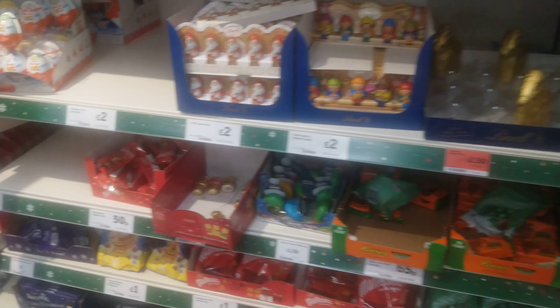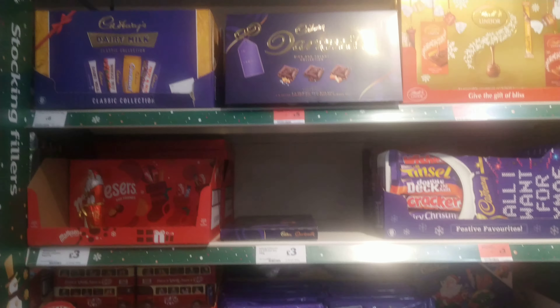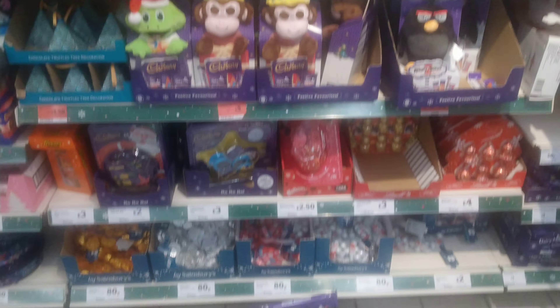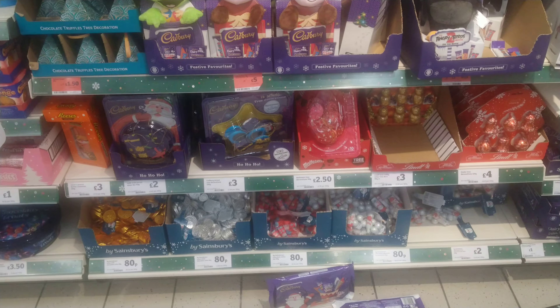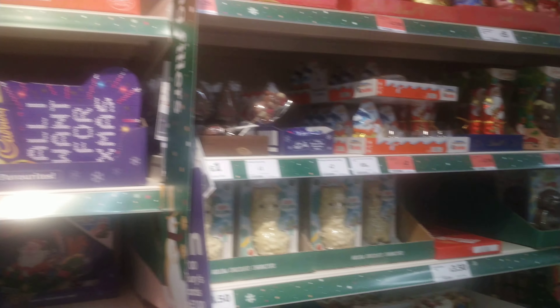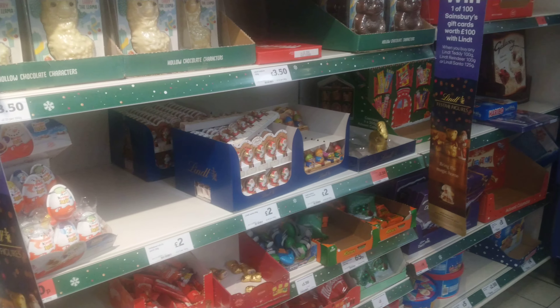They've got some of these little things here and then the dark milk Cadbury stuff, which is pretty cool. Overall, they've got a big selection this year at Sainsbury's.